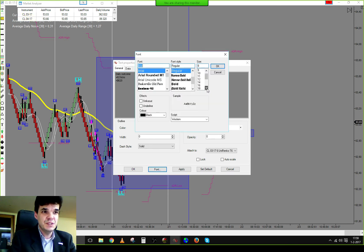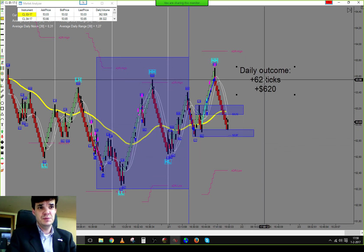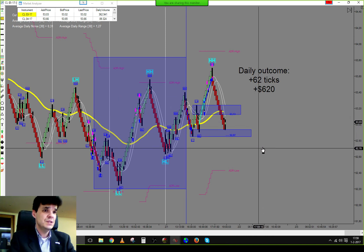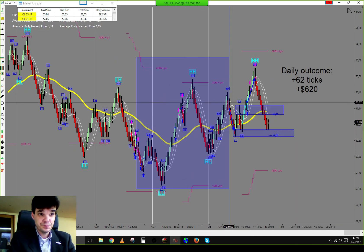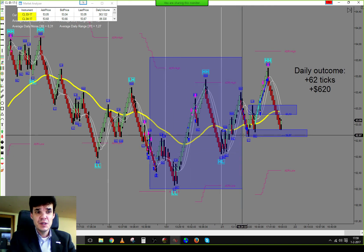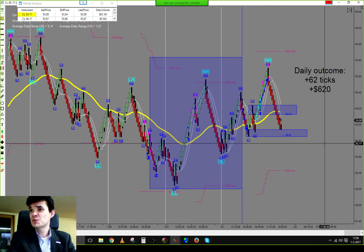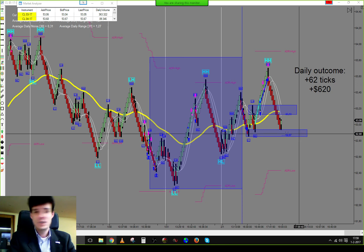That is a great outcome for one hour to one hour and thirty minutes of work today. Tomorrow is the last trading day of the week — a normal trading day with nothing on the news calendar that can move crude oil for us.